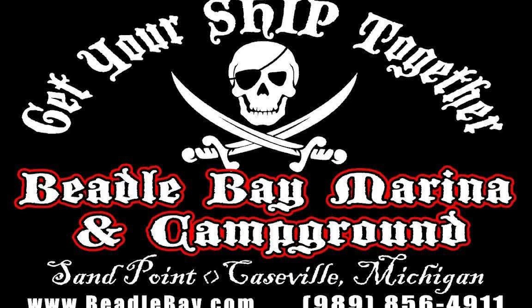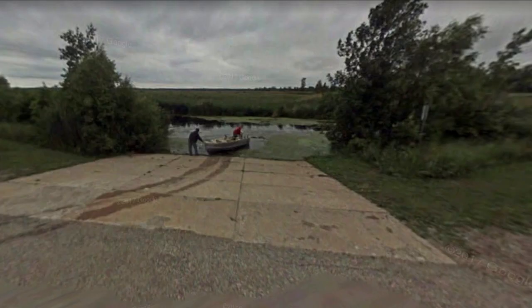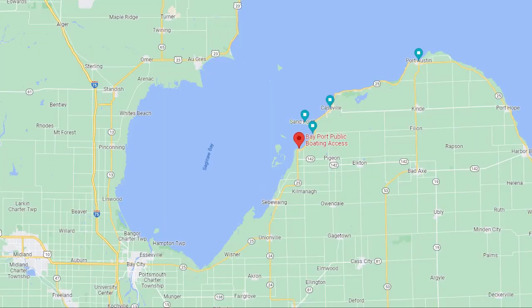Right around the bend, Fillion Row public access will dump you out in Wildfowl Bay as well. I don't know if this access is big enough for a walleye boat, but if you're putzing around in an aluminum boat, this might be the ticket. Looks like they've got some space if you're headed up here in the winter — looks like a good spot to launch and get your sled hauler out on the ice.